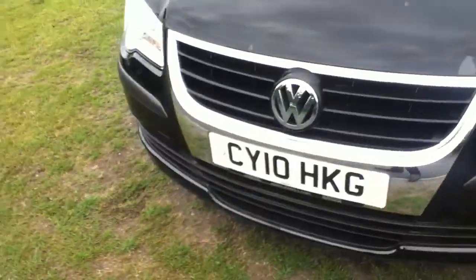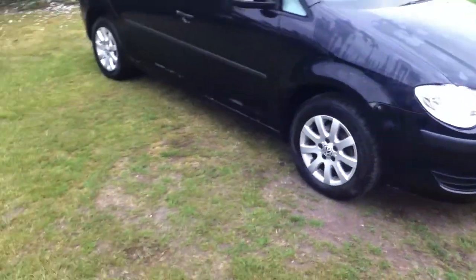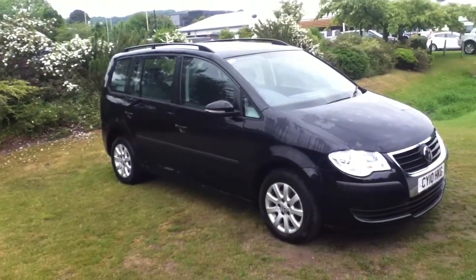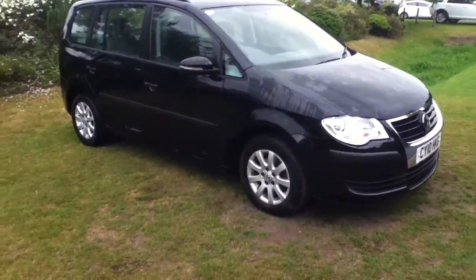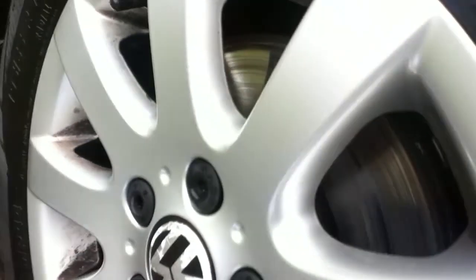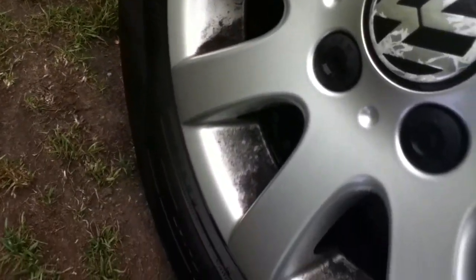Moving on to the offside, take a closer look at the front tyre. As you can see, the tyre is in good condition with plenty of tread left. The alloy as well is in good condition — no curb marking is visible.